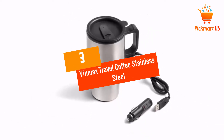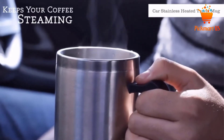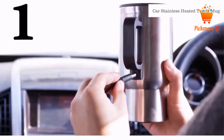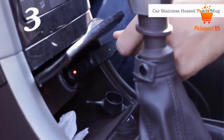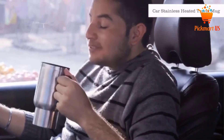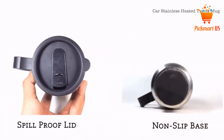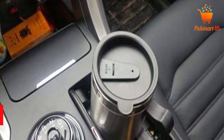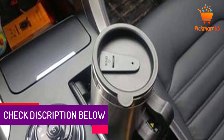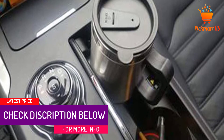At number 3: Vinmax Travel Coffee Stainless Steel Travel Kettle. This car electric kettle is ideal for use when traveling since it is leak-proof. The kettle also uses unique insulation technology, which makes it anti-scalding. This electric kettle has effective insulation to keep the drink warm just as expected. The convenient electric kettle will easily fit most car cup holders. It uses the standard 12 volts power supply, which makes it warm to the required temperature. The affordable kettle is also easy to clean and use.